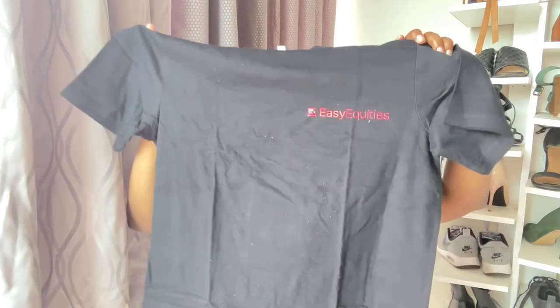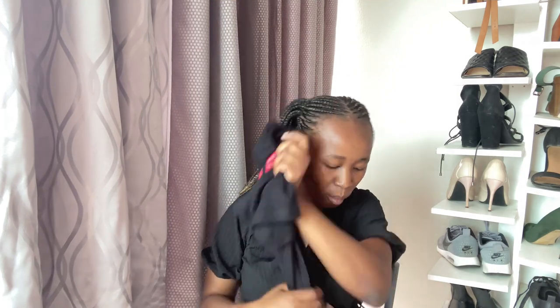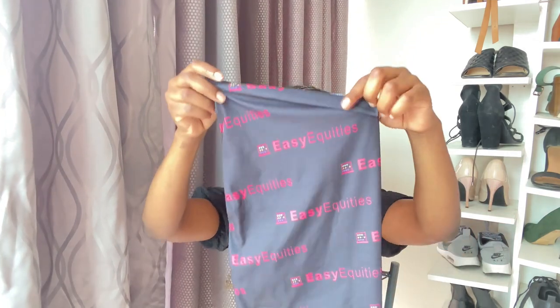As you can see, it's a little bit baggy, so a small is a perfect size for me. I'll get to wear this maybe with leggings or with some nice jeans. And what else did I get...